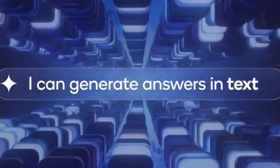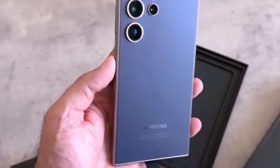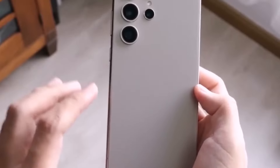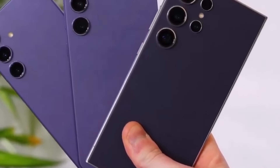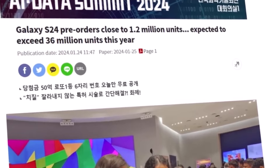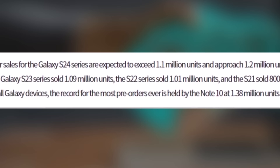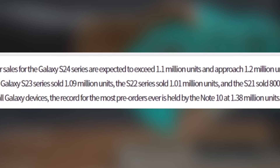The Galaxy S24 series has gained popularity, setting new pre-order records in places like India and Korea. It's expected to achieve significant sales, with estimates close to 30 to 36 million units by the end of the year. Notably, the Galaxy S24 Ultra has attracted over 60% of pre-orders from one carrier. Samsung's challenge lies in surpassing its previous records, especially if it plans to charge extra for AI features in future phones.